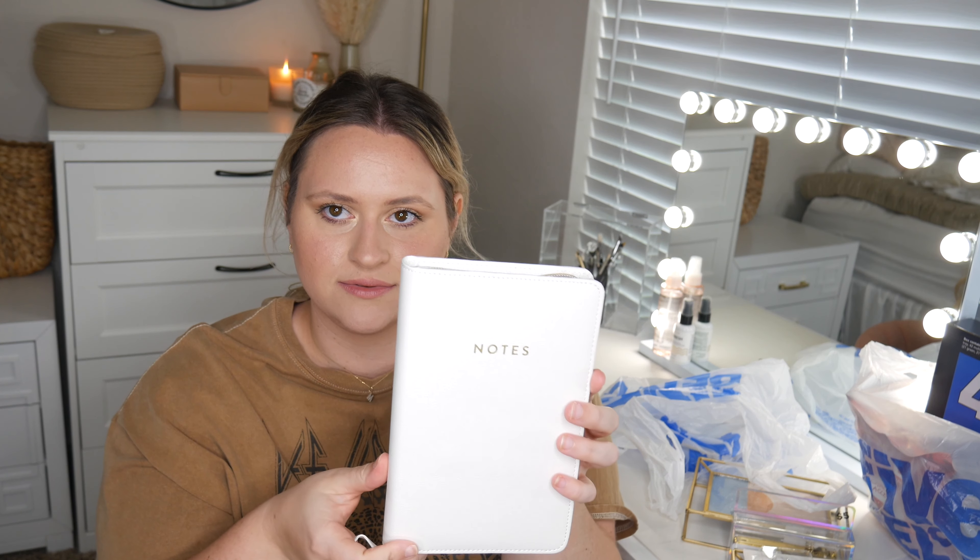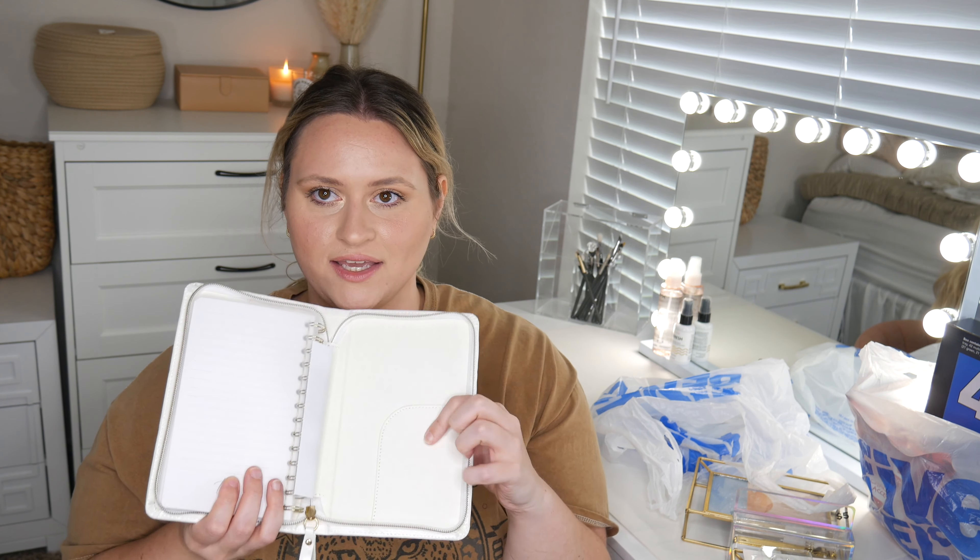I got this little notebook — it's white and gold, says 'Notes,' and you can zip it up. I got it because I've been watching financial planning YouTubers who write everything down in notebooks, and I was inspired to write my finances down too. I just really wanted a budgeting notebook — it looks so fun. It was five dollars, and even if I don't use it for budgeting it would just be a cute little notebook to have out.